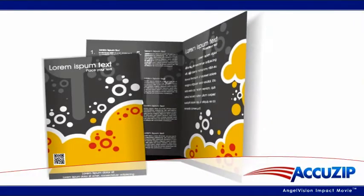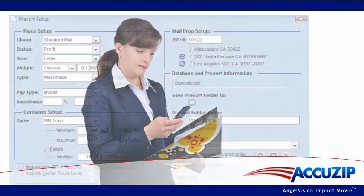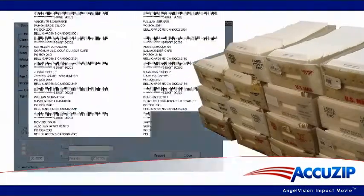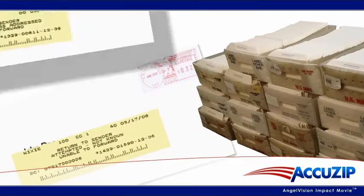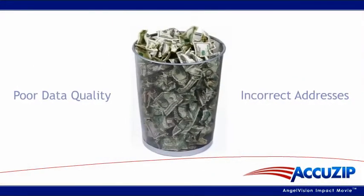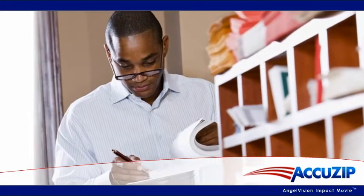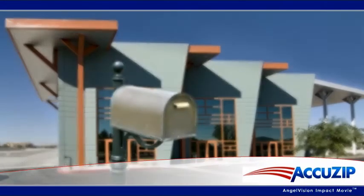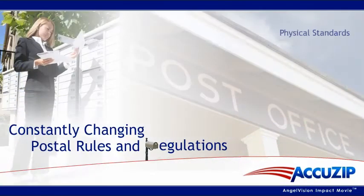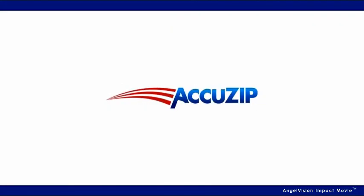Personalized direct mail using variable data is a powerful communication tool. But if you're not taking advantage of pre-sorted postal discounts, or if poor data quality means you're sending materials to incorrect addresses, you're wasting money on every campaign. And it seems like the only thing more complicated than performing data quality tasks and mailing solutions in-house are the constantly changing postal rules and regulations those solutions must adhere to. But AccuZip 6 changes all of that.